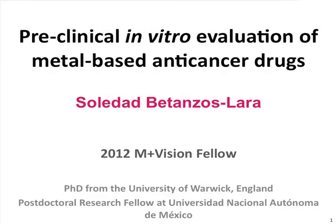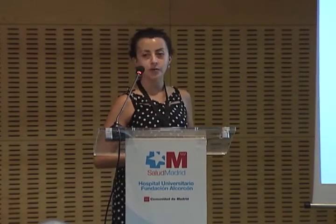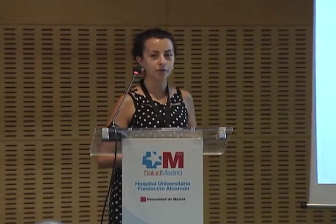Good morning, everyone. My name is Soledad Betanzo-Slara. I'm an M Plus Vision 2012 fellow. I did my PhD at the University of Warwick in England, and previously I was carrying out a postdoctoral position at the Universidad Nacional Autónoma de Mexico, a country where I'm originally from.